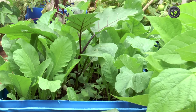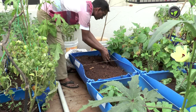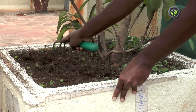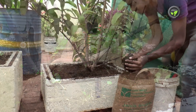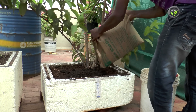We can grow short duration leafy vegetables two to three times in the soil of potted ones. Put additional compost at each sowing. For perennial plants, scrape the soil in the pot to maximum possible depth and put compost and fresh soil again. Doing this once or twice a year is sufficient.